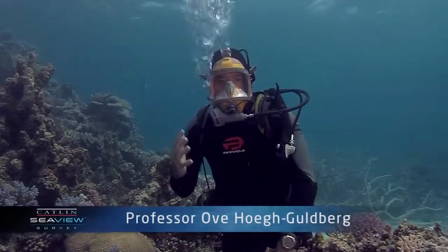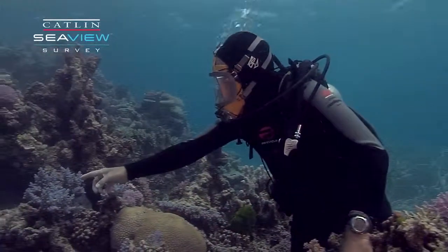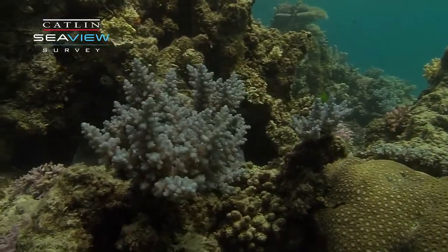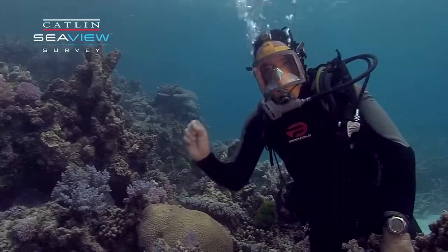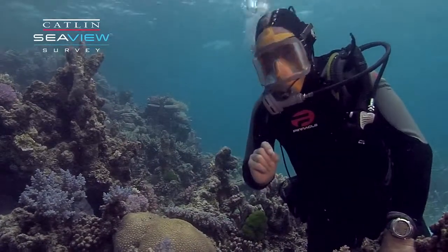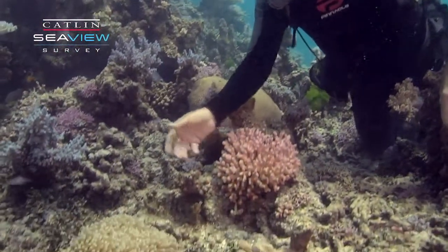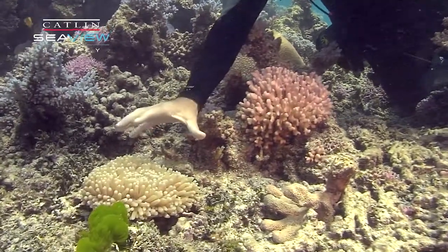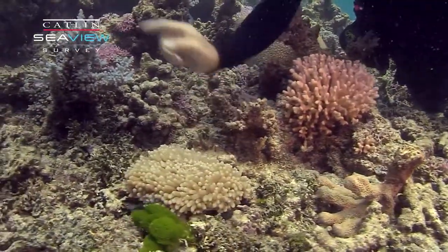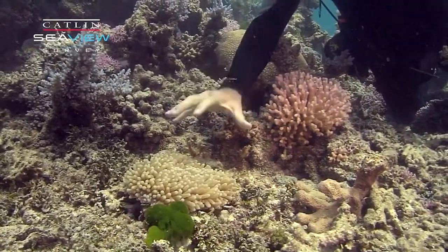Typically corals live colonial lifestyles — like this one here, which is literally hundreds of tiny little anemone-like polyps that live together. But that's not always the case. In fact, this coral here, Heliofungia, is the world's largest coral polyp and it essentially is a single polyp, which has chosen to live a largely solitary existence.